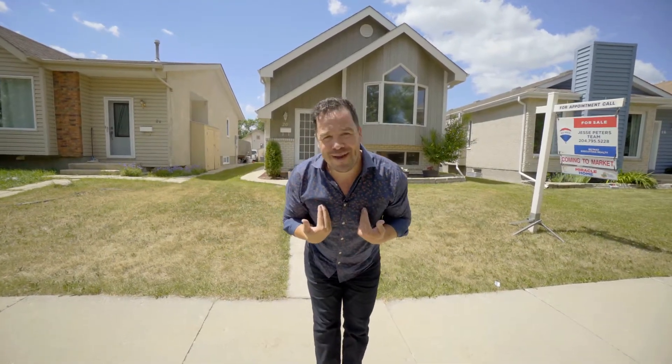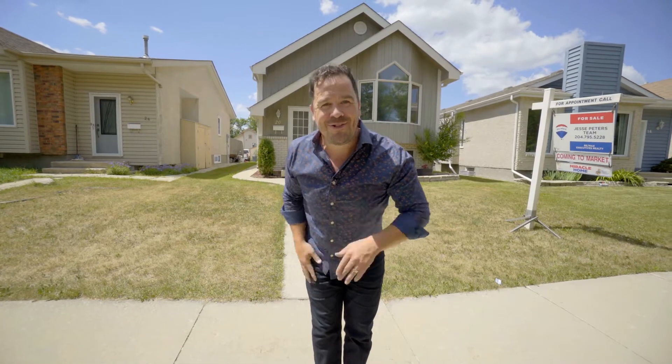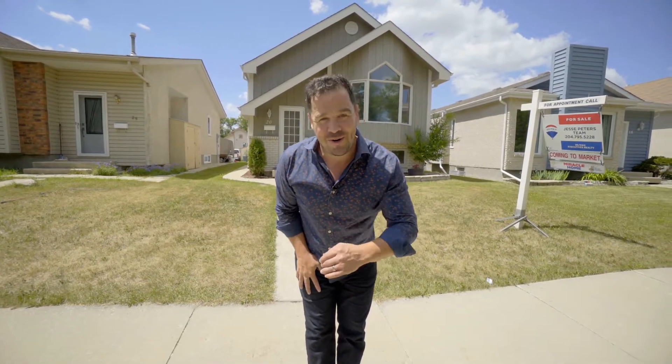Folks, my name's Jesse Peters with RE/MAX Executives. Welcome to our latest social savvy listing at 20 Rothshire Drive. Go on in and see it for yourself.